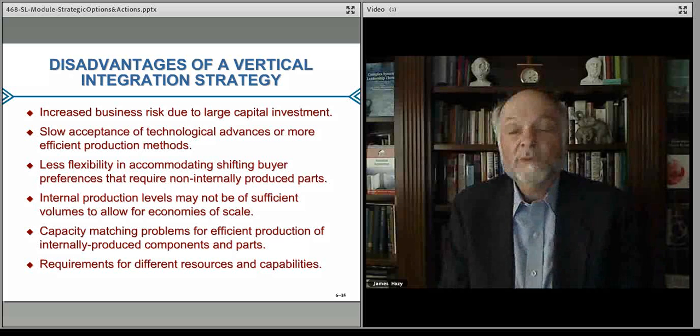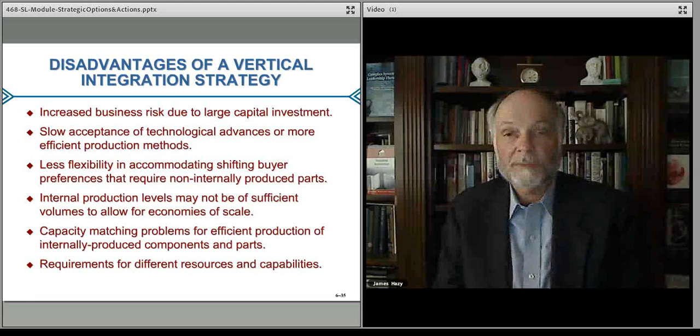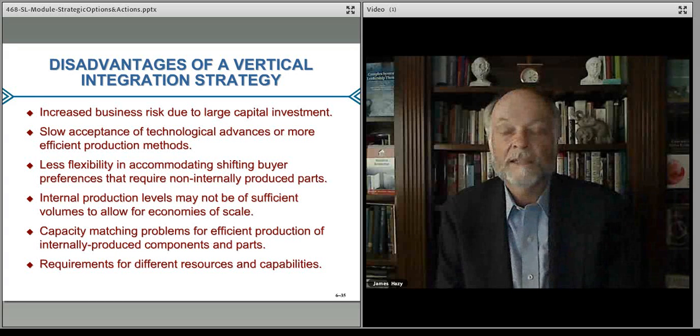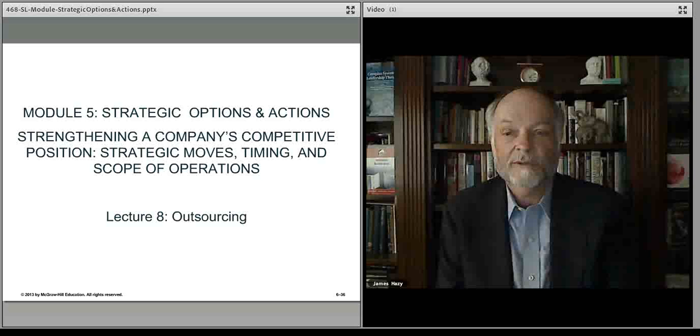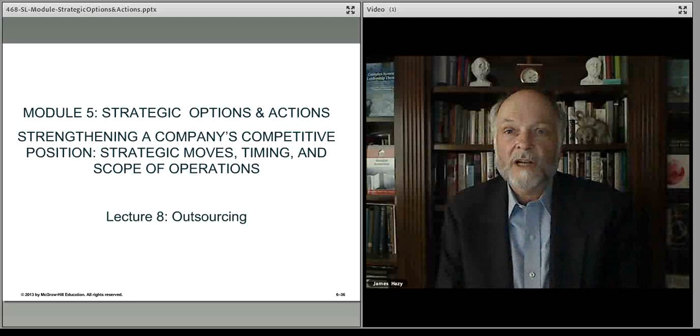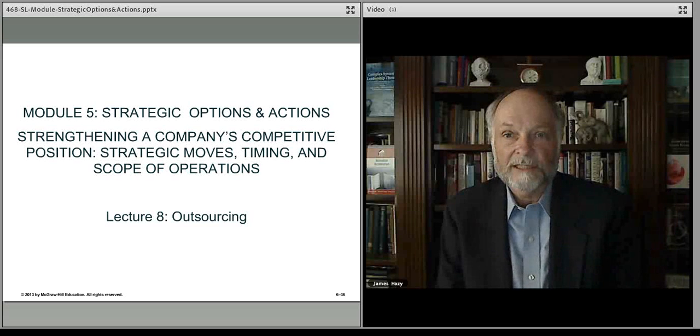If you're able to switch to a different supplier, have multiple suppliers, and have competitive bids, then you can always be sure that what you're getting is the latest and the greatest. When you do it all yourself you have to be constantly evaluating that to make sure you continue to move forward. In the next lecture we'll talk about how to do this most effectively — we'll discuss outsourcing.